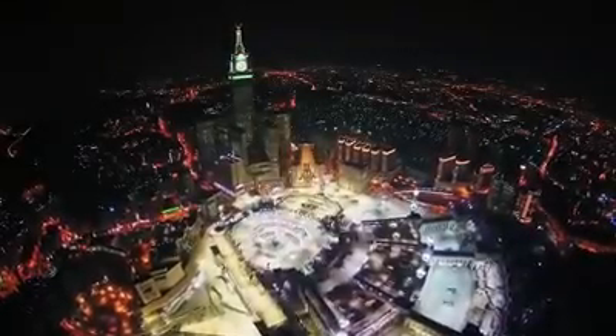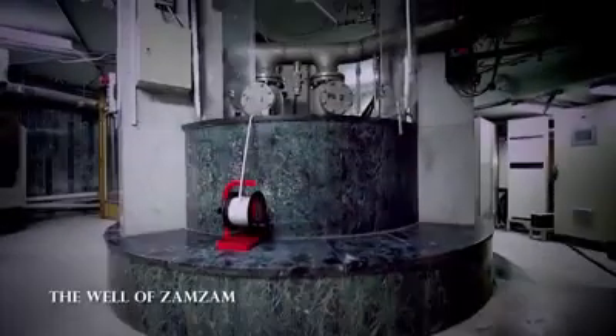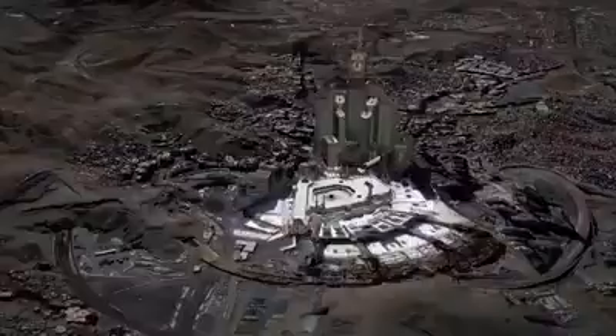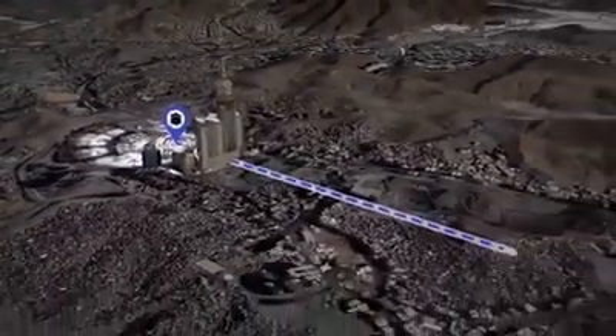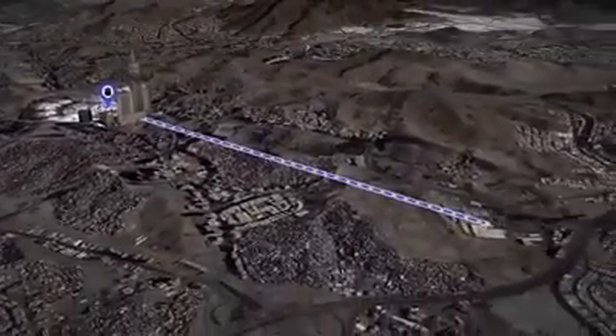The journey of the blessed water starts by pumping up water from the well using two huge water pumps working alternately for 24 hours a day. The pumped water is then transmitted to the King Abdullah bin Abdulaziz project for Zamzam water in Qadai, through special pipelines to maintain its unique characteristics.